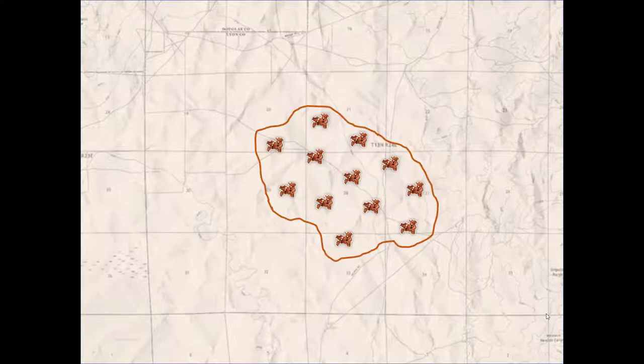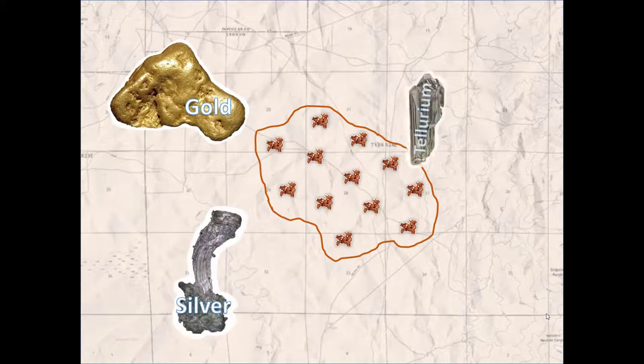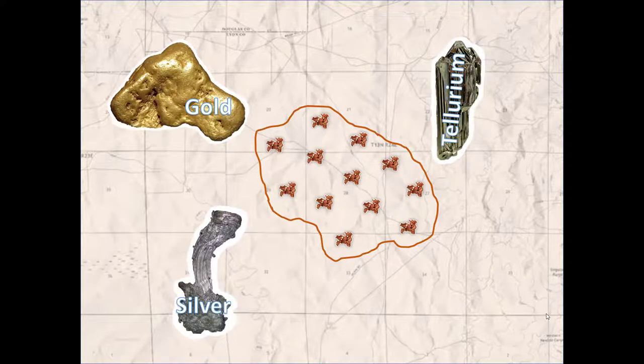Our research group has been trying to increase the mining efficiency at one future copper mine by studying the gold, silver, and tellurium also contained within the deposit. If these metals were recovered from the porphyry deposit along with the copper, there would be less need to mine them elsewhere.